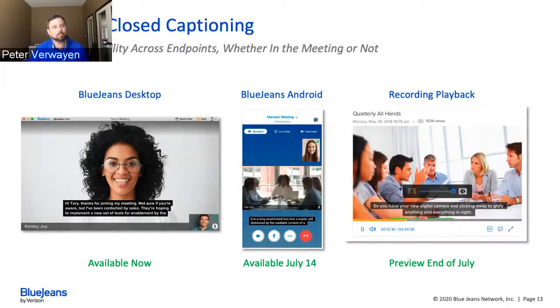Closed captioning was by far the most requested feature pre-COVID. We've introduced automatic closed captioning using natural language processing. If your company has subscribed, the feature lights up for every meeting and every participant — participants can turn it on themselves in settings without the host enabling it. We're adding Android support very soon, and recording playback will include closed captioning by the end of this month. We're working through iOS and all other endpoints, and it's available now on our desktop app.